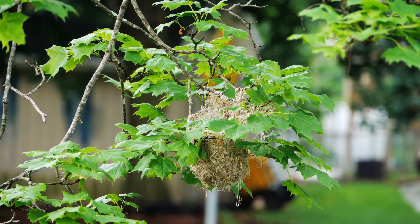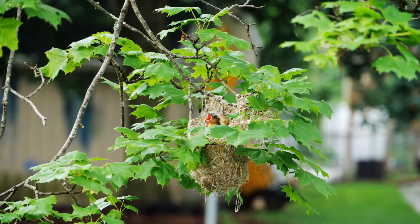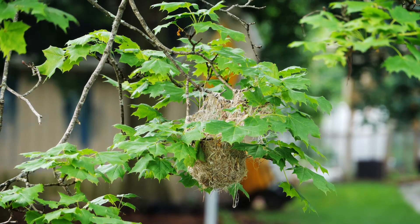So there we have it — the Baltimore orioles. Enjoy the sight and sound of this remarkable bird species. Thank you for watching.